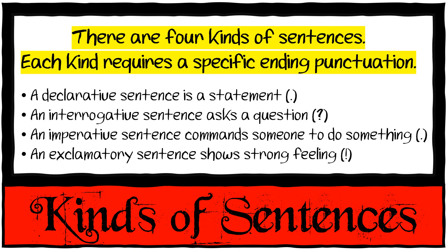Kinds of sentences. There are four kinds of sentences. Each kind requires a specific ending punctuation. A declarative sentence is a statement and it gets a full stop — like 'Egyptians were the first farmers.' Full stop.